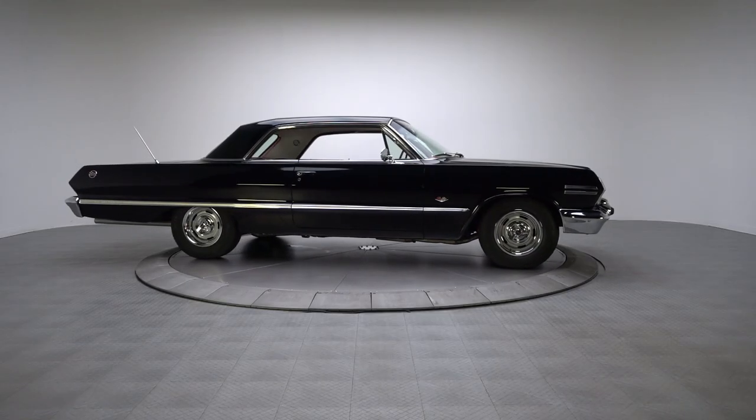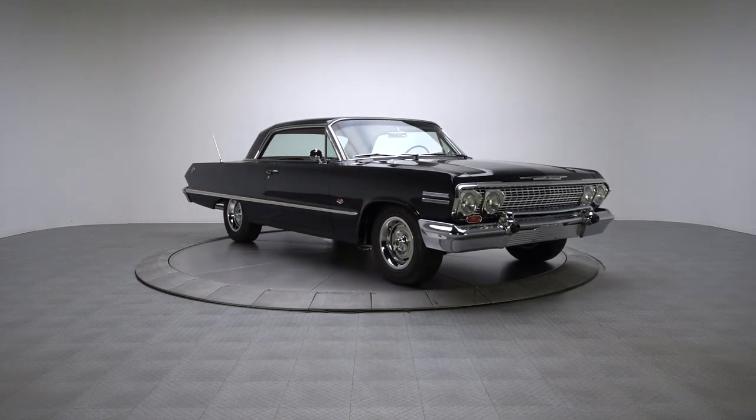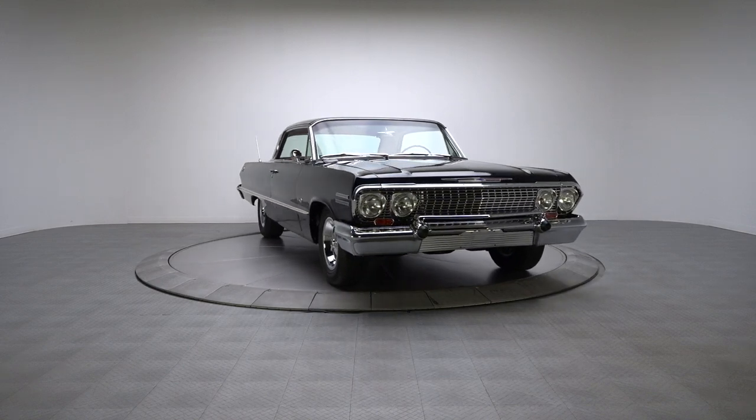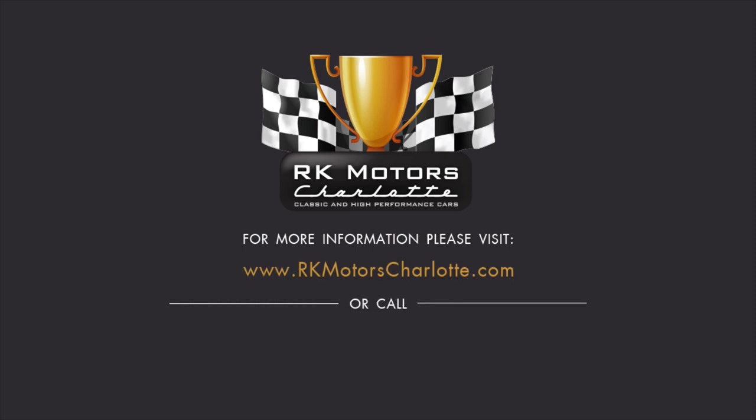With a clean restoration, fully sorted mechanicals, and more style than pretty much anything on the road, this fully sorted Impala literally defines the term strong value. For more information, call, click, or visit RKMotorsCharlotte.com.